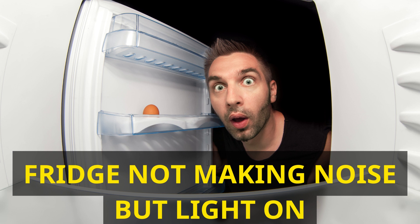These troubleshooting steps should help you determine and potentially resolve the issue of a silent fridge with the light still on. If none of these solutions work, or if you're uncomfortable performing these checks, consider seeking professional assistance or contacting the manufacturer if your fridge is still under warranty. Remember, proper maintenance and timely troubleshooting can extend the life of your refrigerator and save you from unexpected inconveniences.